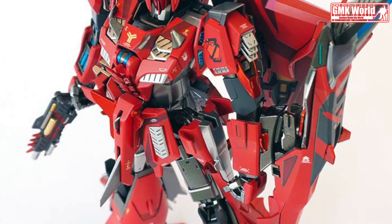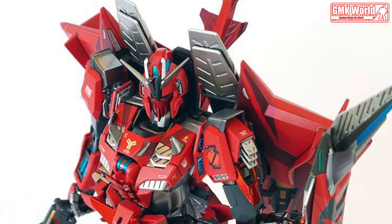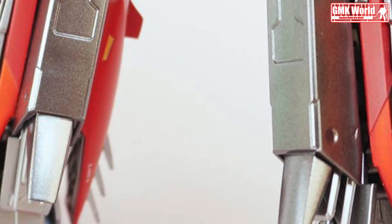The MSZ-006P23C Zeta Gundam P23C Type, also known as Red Zeta, is a variant of the MSZ-006 Zeta Gundam that appears in the Gundam Evolve series of short films. It is piloted by Yuri Ejisa.